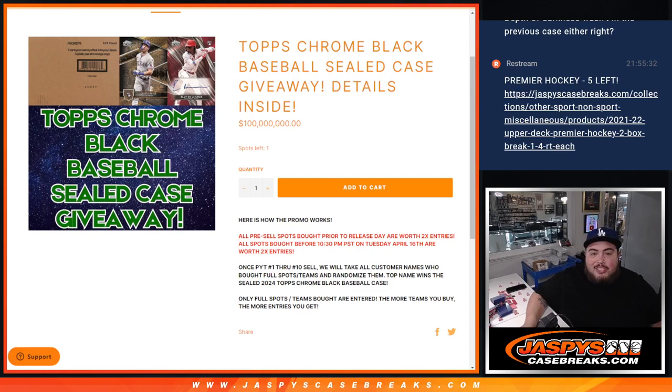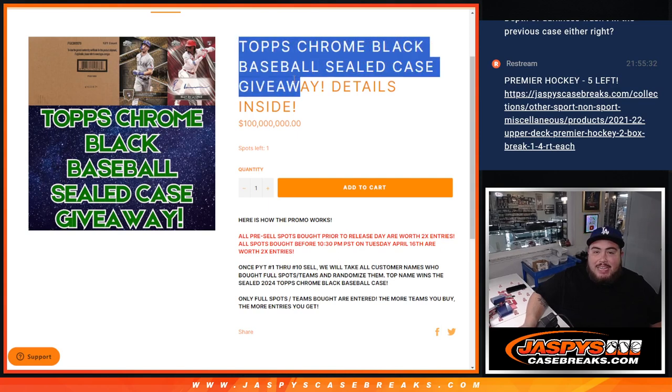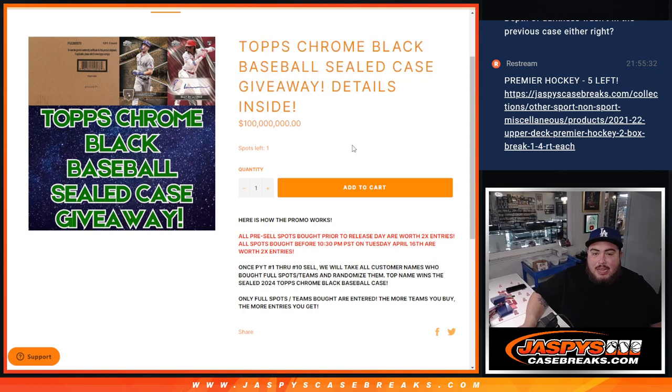What is up everybody, Jason here from jazpyscasebreaks.com. We just sold out our Topps Chrome Black Baseball sealed case giveaway. Details are inside in the item description, guys.